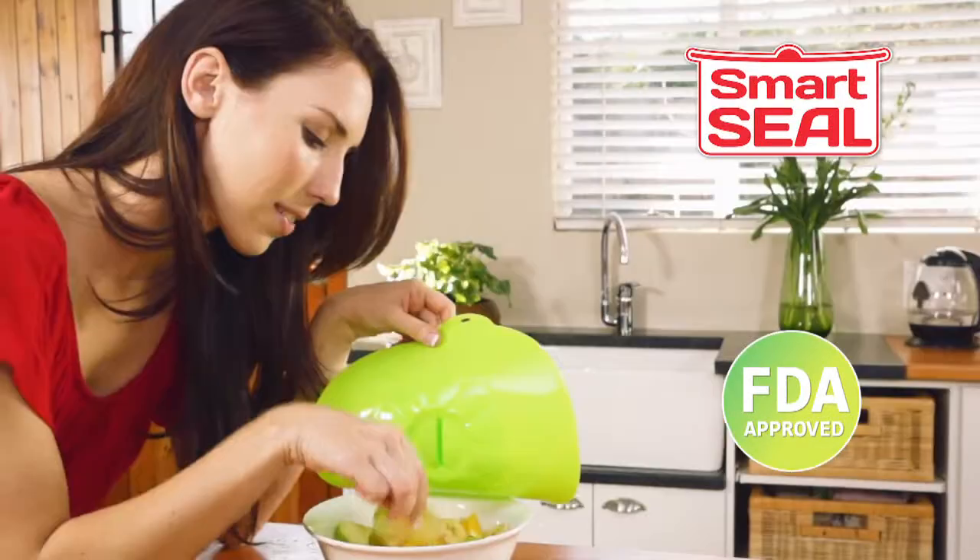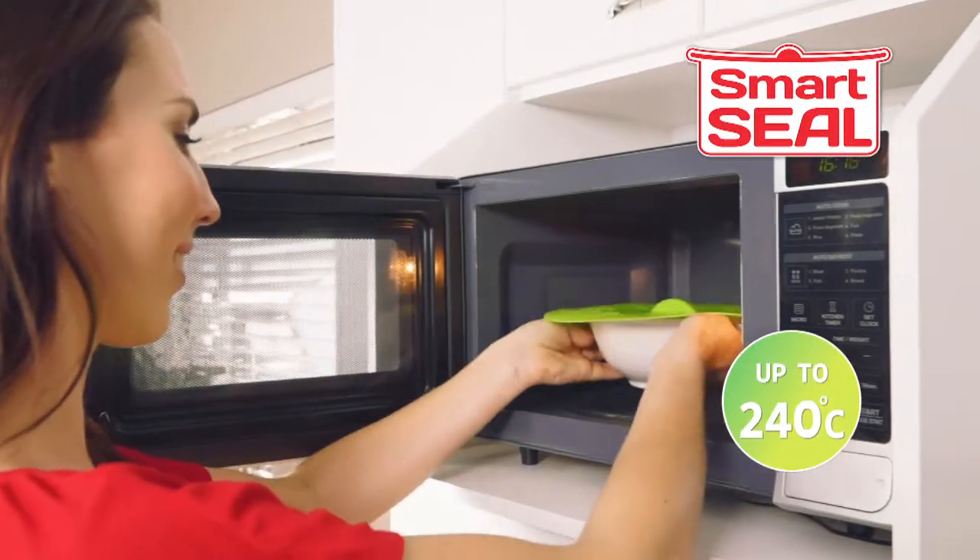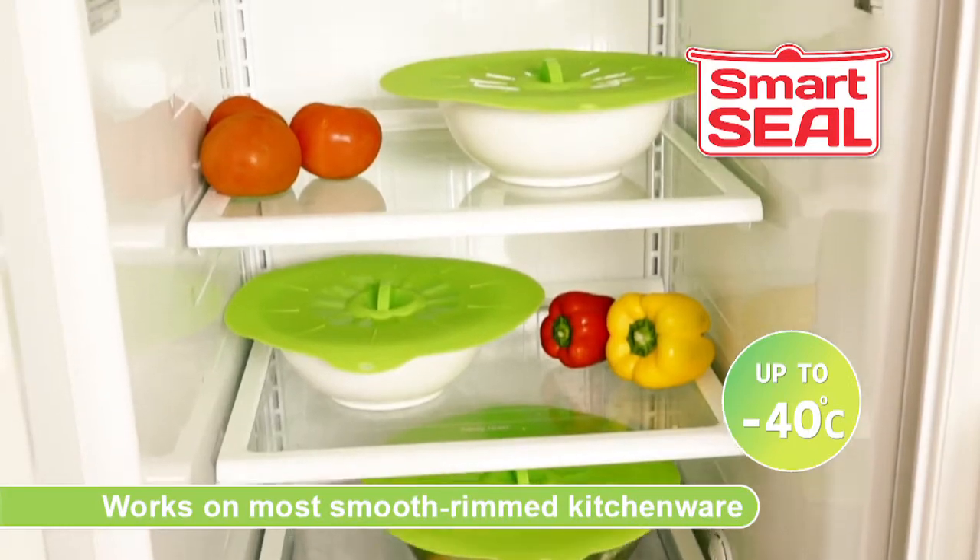Smart Seal is made from food-safe silicone. Use in the microwave, the oven, fridge, freezer, and on the stove.